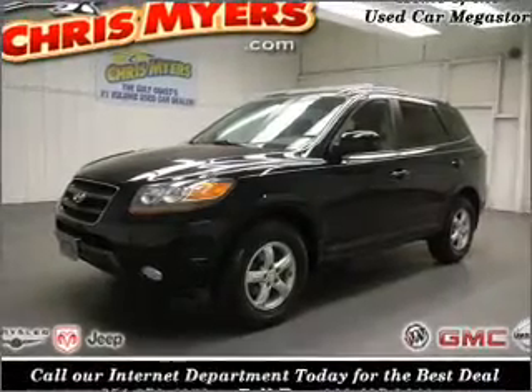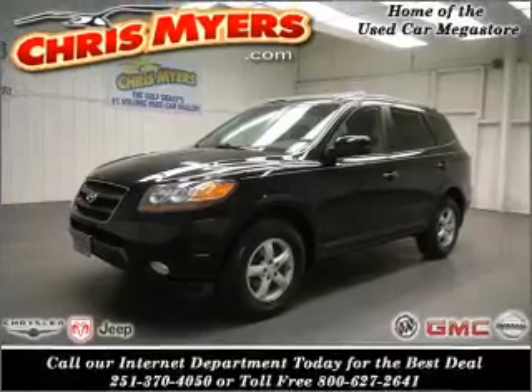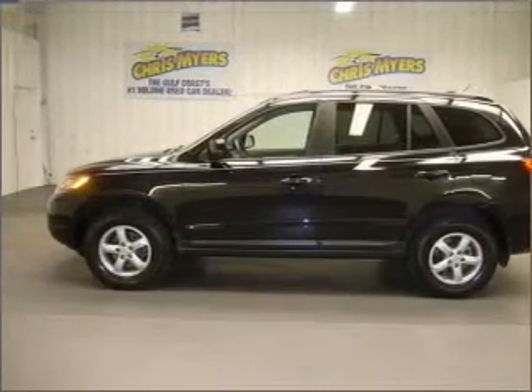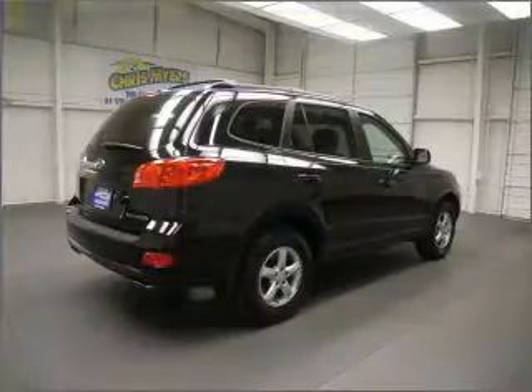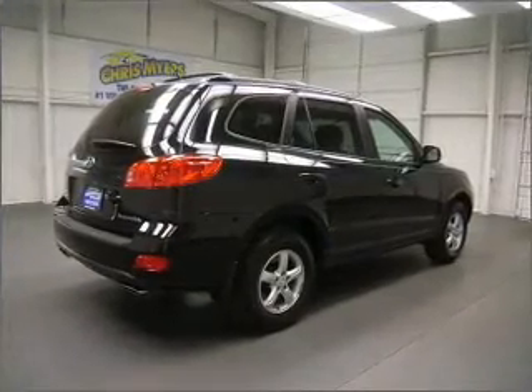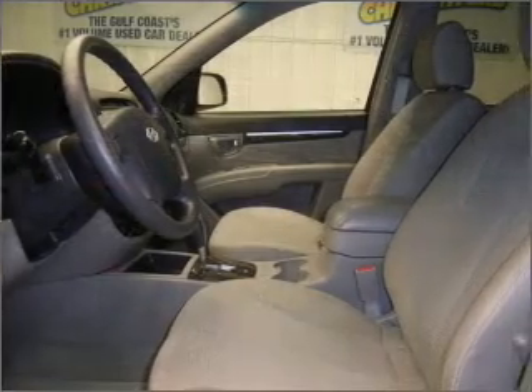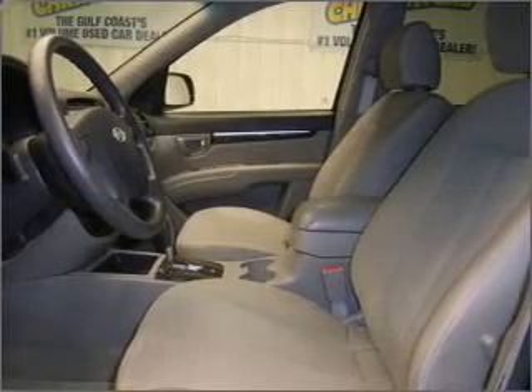Take a look at this 2007 Hyundai Santa Fe GLS that just came into Chris Myers. This four-door SUV comes equipped with a CD player and provides you with a sense of security with its safety features, including rear defogger, braking assist, heated windshield washer jets, wiper park and more.